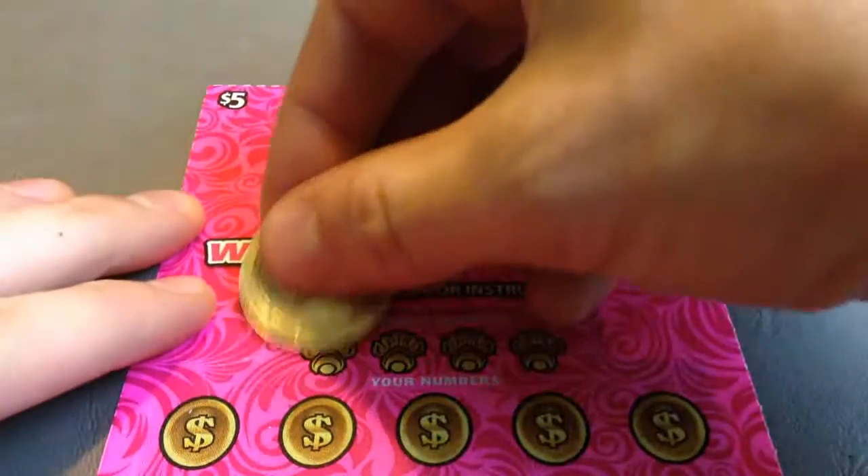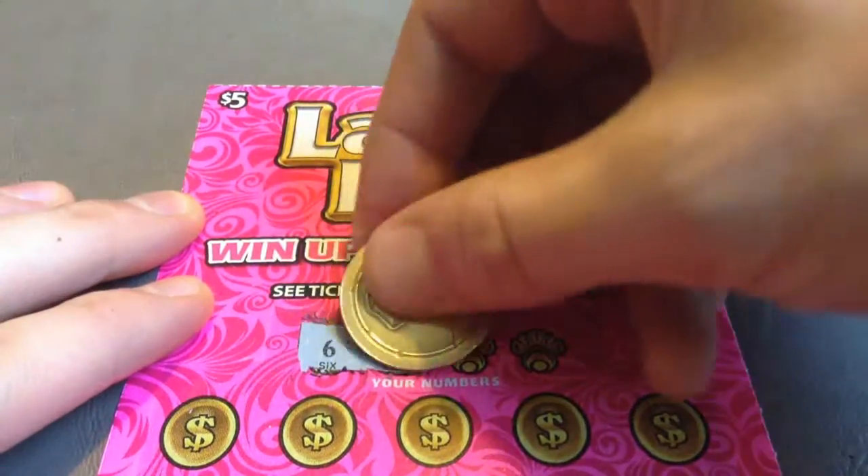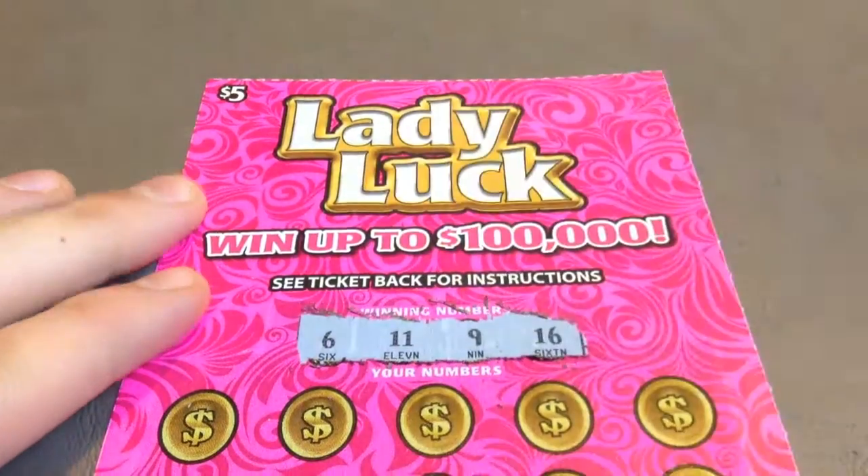Let's see what the winning numbers are first: 6, 11, 9, and 16.